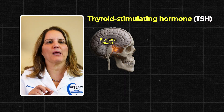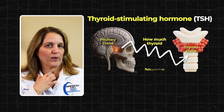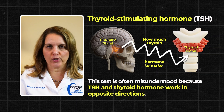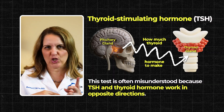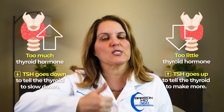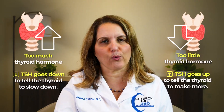Number 2. TSH — thyroid-stimulating hormone — is made by the pituitary gland in the brain. Its job is to tell the thyroid how much thyroid hormone to make. This lab is often misunderstood because TSH and thyroid hormone work in opposite directions. When there is too much thyroid hormone in the blood, the pituitary senses this and lowers the TSH to tell the thyroid to slow down. When there is not enough thyroid hormone, the pituitary raises the TSH to push the thyroid to make more.